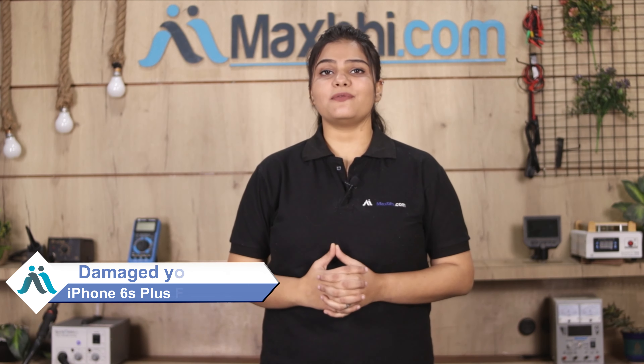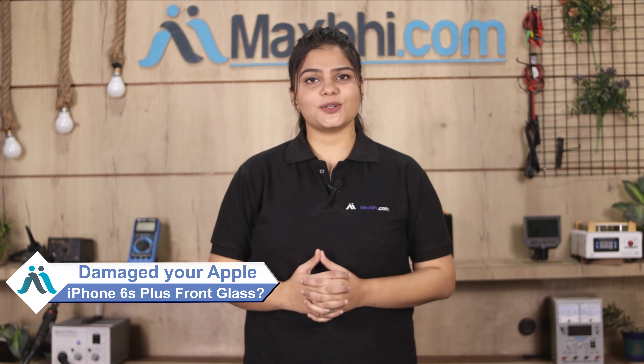Hi friends, this is Lucky from MaxP.com. Did you break the front glass of your Apple iPhone 6S Plus? Worried about the high repair cost of your smartphone?